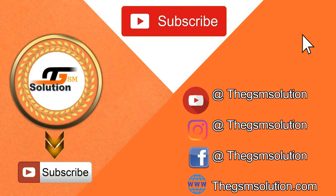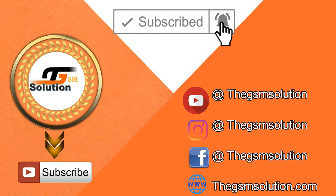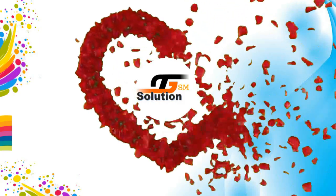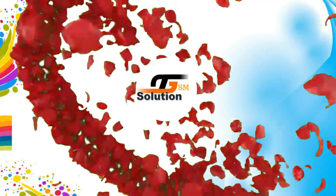If that information was helpful for you, do not forget to share it. Thumbs up if you like it, and subscribe to support us if it was helpful. We are the GSM solution. Peace out till the next time.